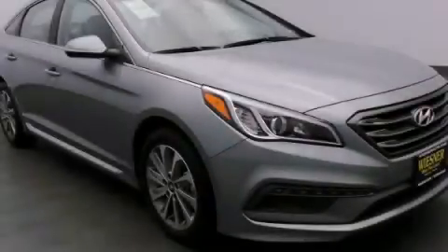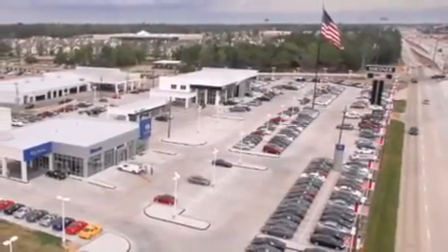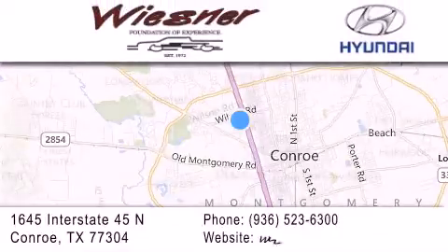We invite you to contact us today to learn more about this vehicle. Thank you for considering Wiesner Hyundai for your next new or pre-owned vehicle. Our family-owned dealerships have been serving the Houston and Conroe area since 1972.